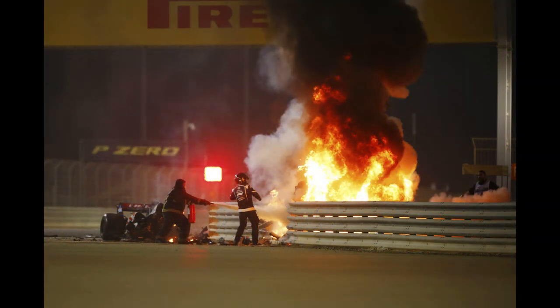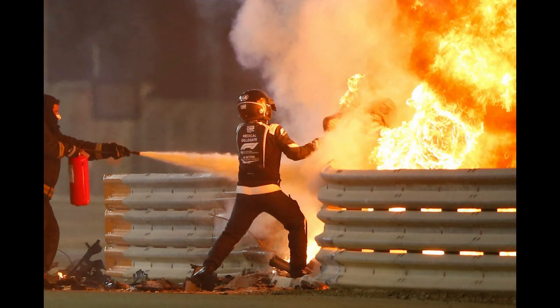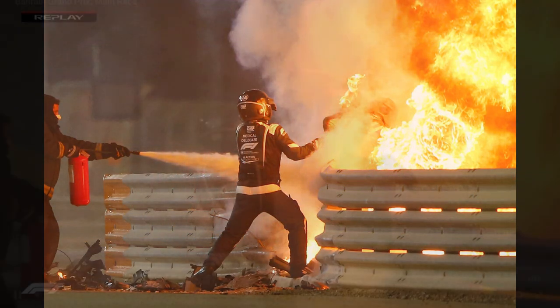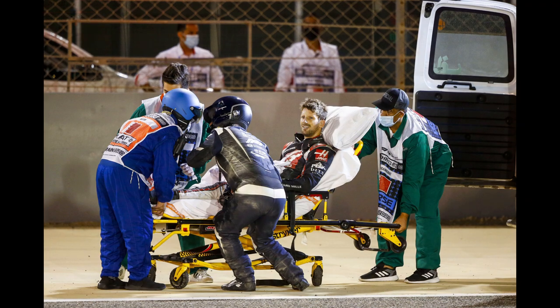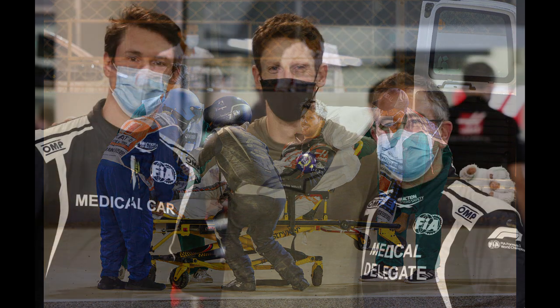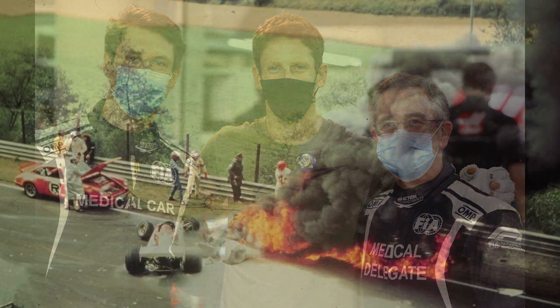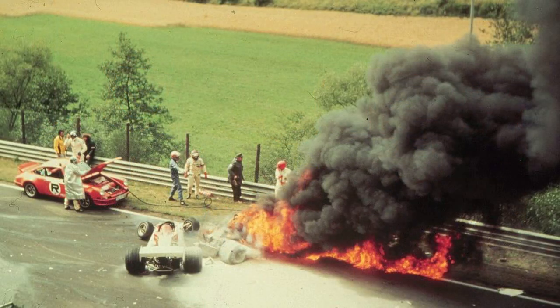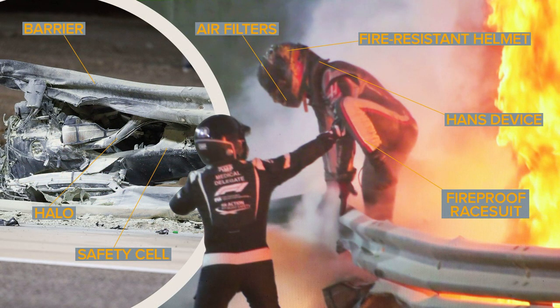FIA medical delegate Dr. Ian Roberts, helped by medical car driver Alan van der Merwe, then bravely went into the fire with an open-faced helmet to try to grab Romain. Grosjean was pulled from the wreckage and remarkably seemed alright given the circumstances. The bravery of the fire marshals and the medical car crew meant F1 had another Niki Lauda-esque story to tell — only the massive improvements in safety meant this time it had a much better outcome, as Romain only had burns to his hands.